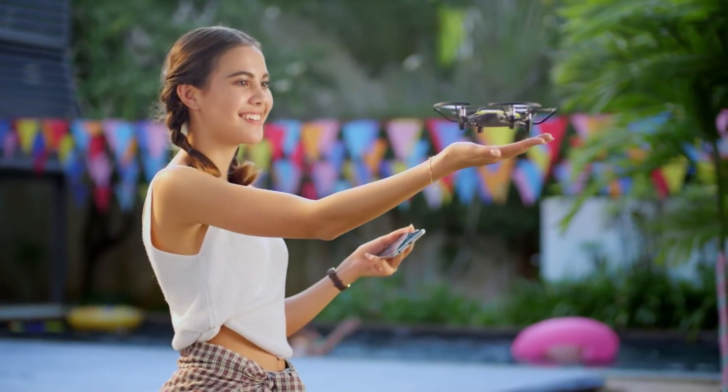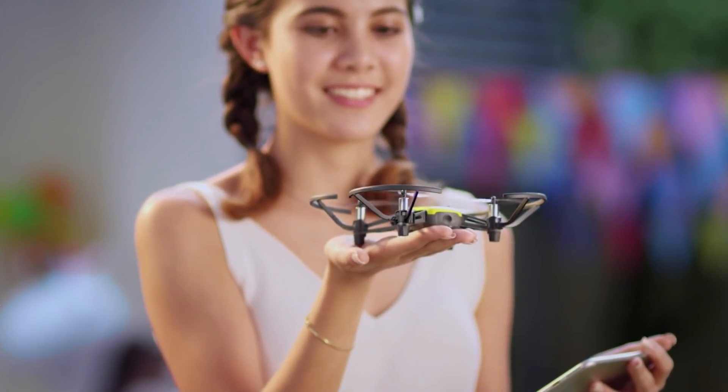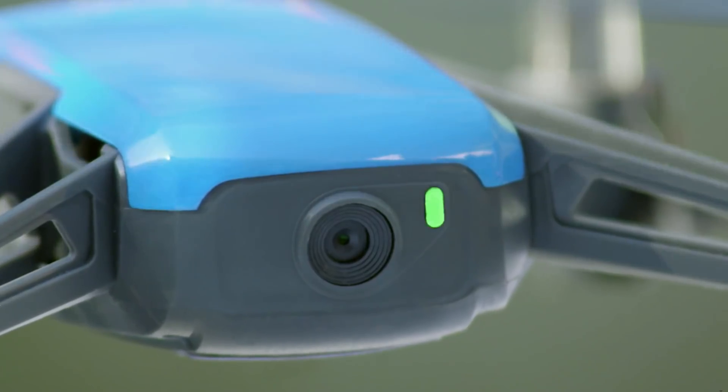There are a couple more features that I think are very exciting for a toy drone at this price point. One is auto takeoff and landing — the same as the Spark — so you can take off and land from the palm of your hand, and of course you can also throw it in the air and it will start hovering. Next, there's a vision positioning system, so the drone will be able to hover in place and hopefully stay steady without drifting too much.